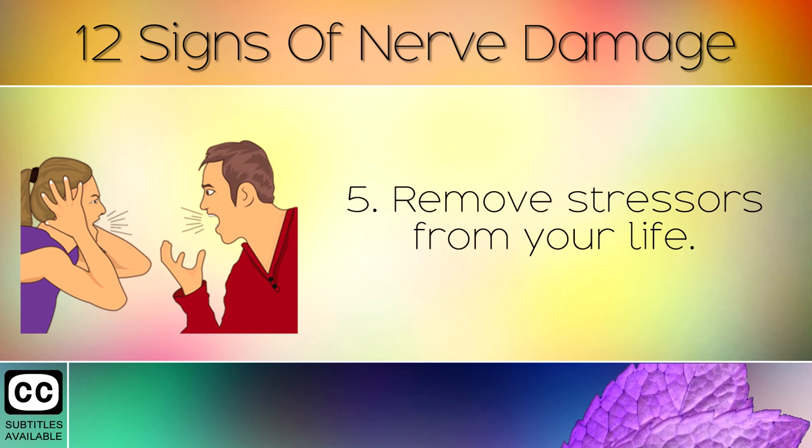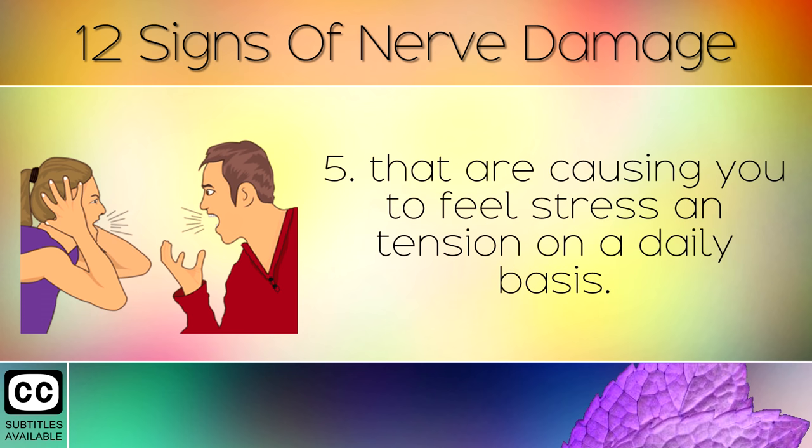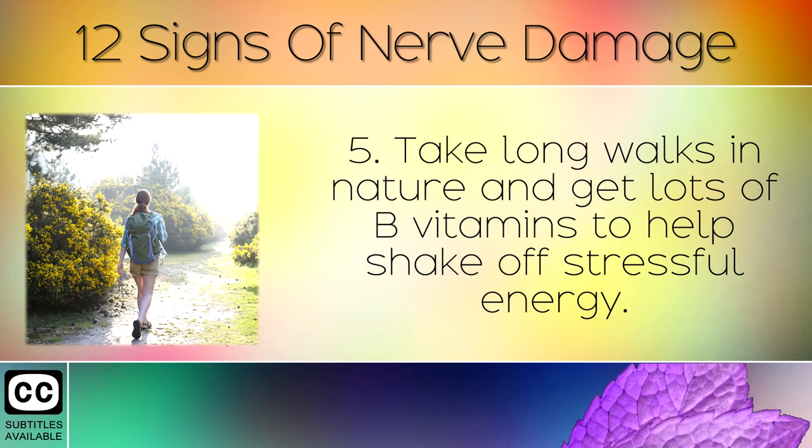Step 5: Remove the stressors from your life. You may need to change your life situation if you have any triggers that are causing you to feel stress and tension on a daily basis. If stress is not of a passing nature, it over burdens your nervous system and causes chemical and structural changes. Take long walks in nature and get lots of B vitamins to help shake off stressful energy.